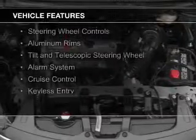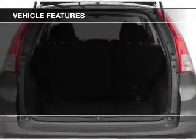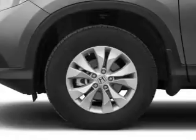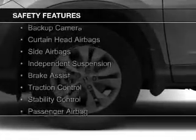The features include a power sunroof, Bluetooth connectivity, digital audio input and auxiliary input, steering wheel controls, aluminum rims, a tilt and telescopic steering wheel, an alarm system, cruise control, and keyless entry.